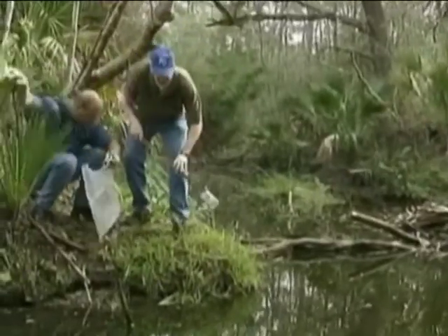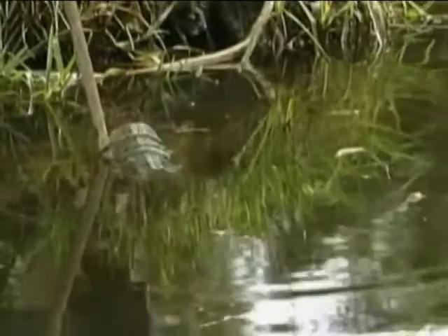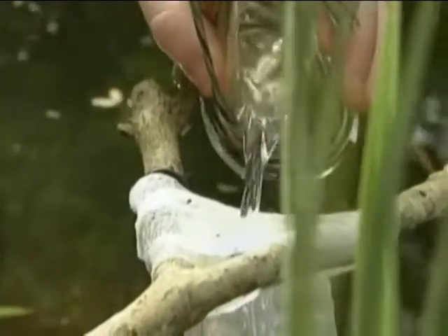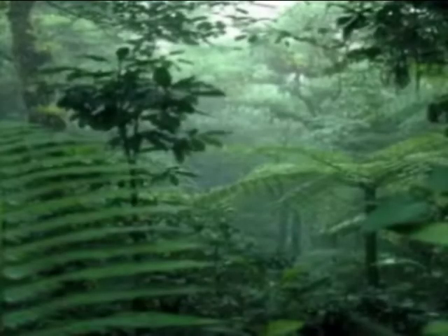Finding water should be an easy task. Be sure to purify all water from streams and surfaces before consumption. Water derived from precipitation is safe to drink. You can also drink water from plants without purifying — many vines, if cut, will drip a steady stream of water.